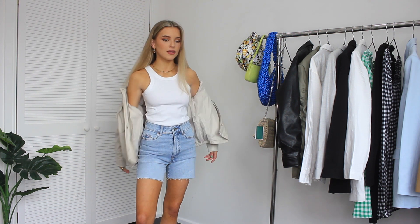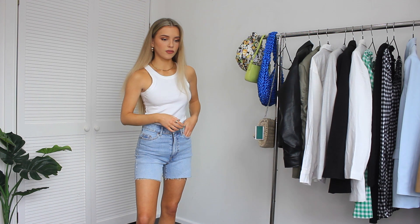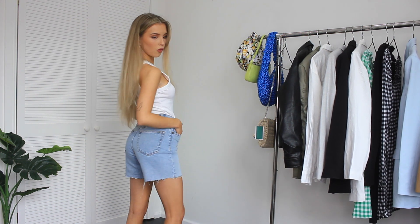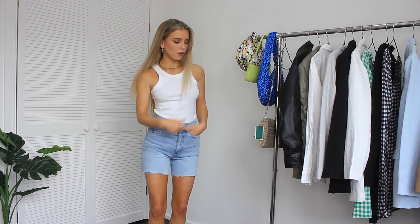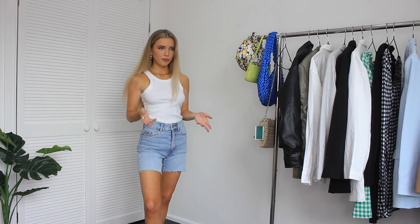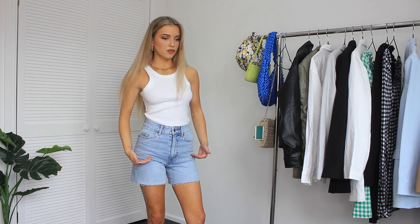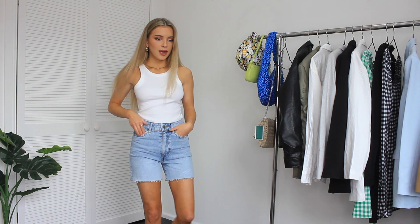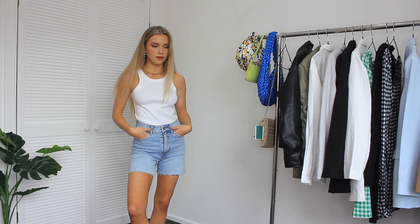Look how well the denim shorts are fitting me. I think these are a size four — look how well they go into my back. The length is really good. I've got another pair of Bermuda-style denim shorts further along too, so kind of a longer leg option. These aren't too long and not too short, just the perfect fit. I absolutely love them. I love the wash of the denim as well — it's simple but you can style it in different ways.